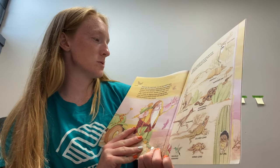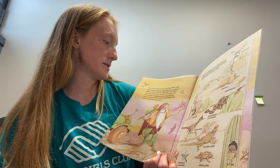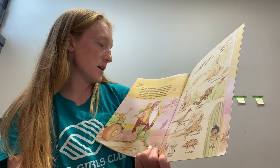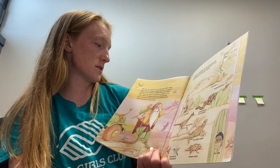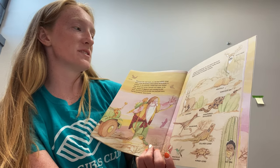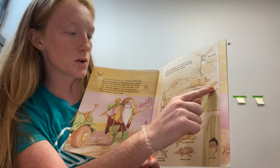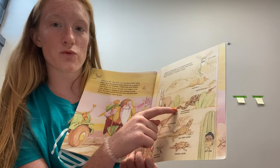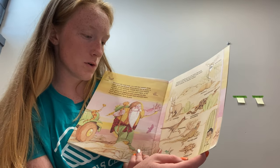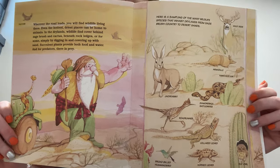Wherever the road leads, you will find wildlife living there. Even the hottest, driest places can be home to animals. In the dry lands, wildlife find cover behind sagebrush and cactus, beneath rock ledges, or by digging in and covering up with sand. Succulent plants provide both food and water, and for predators, there is prey. Here is a small sample of wildlife that inhabit dry lands, from sagebrush country to desert sands: a mule deer, an armadillo, a kangaroo rat, a jackrabbit, a diamondback rattlesnake, a roadrunner, a collared lizard, an elf owl, a horned lizard, and a broad-billed hummingbird.